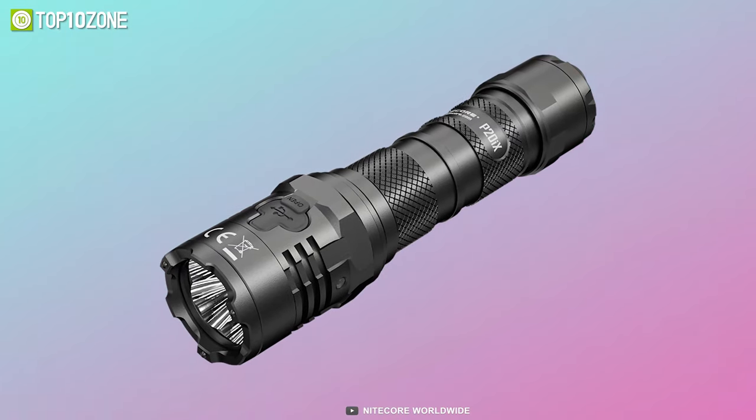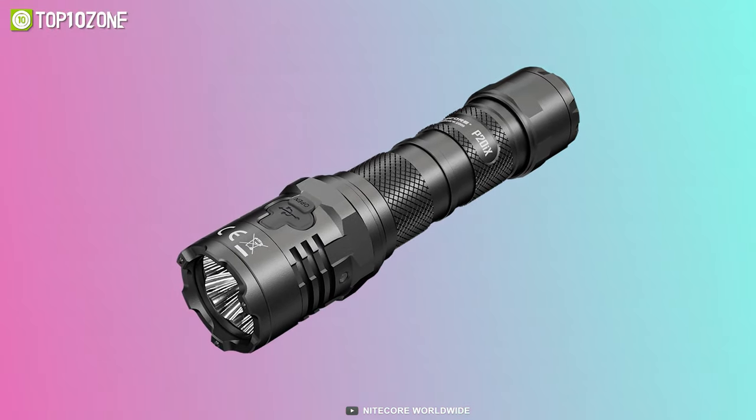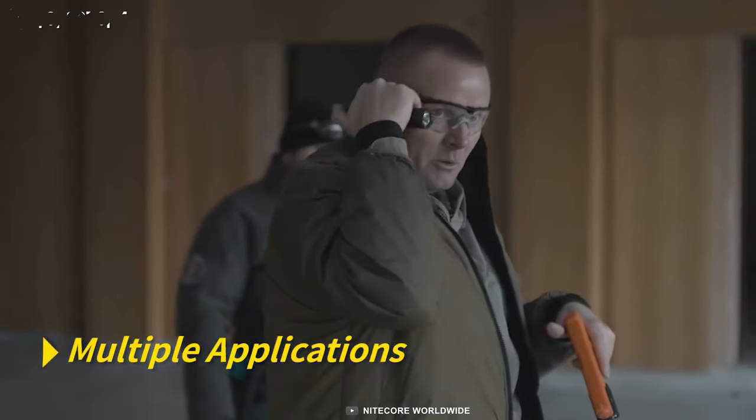In short, the Nitecore P20iX tactical flashlight is an excellent tool for self-defense and emergency conditions.